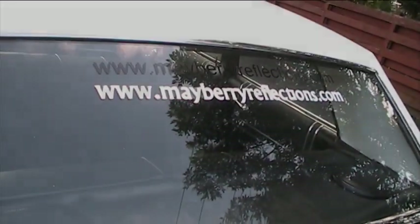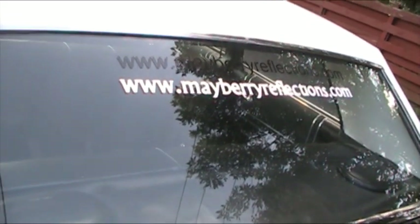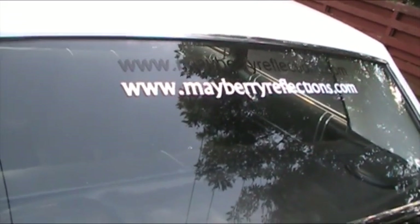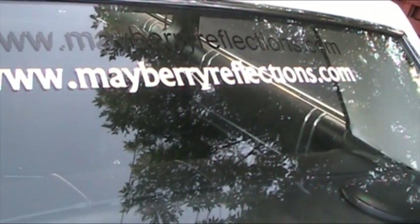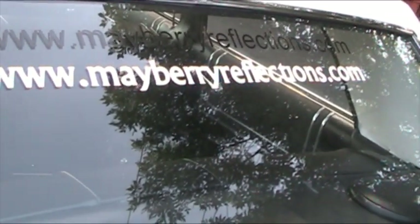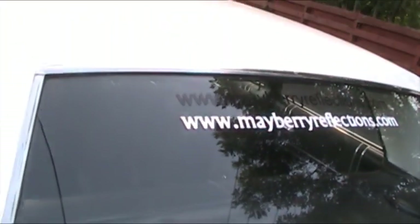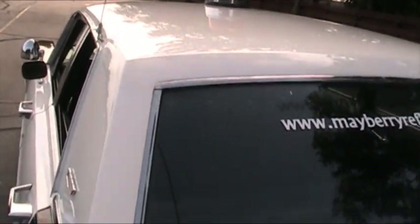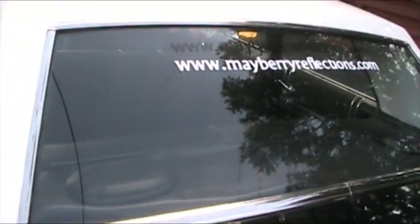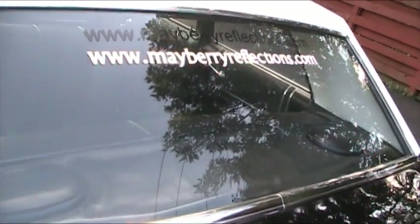Well folks, I'm glad you were able to take a look at my Mayberry squad car. What you're looking at right now is my website, www.mayberryreflections.com. Mayberry Reflections is the name of my book that I wrote about The Andy Griffith Show. I hope you'll take time and visit my website and come over and look at some pictures — I've got a lot of good information on there about Andy Griffith. I want to wish you all a very good day, and sometime when you're coming through Eau Claire, you stop by and look up Ken Anderson.